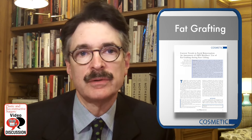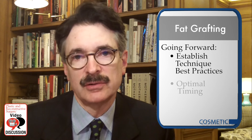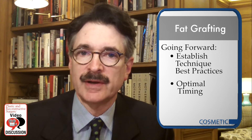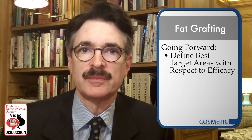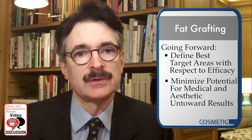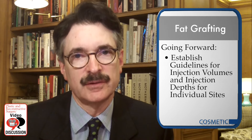What's needed going forward is to establish best practices with regard to fat grafting technique as well as the optimal timing during rhytidectomy, to define the best target areas for fat grafting with respect to efficacy while minimizing the potential for both medical and aesthetic untoward results, and finally to establish guidelines for injection volumes and injection depths for the individual sites.